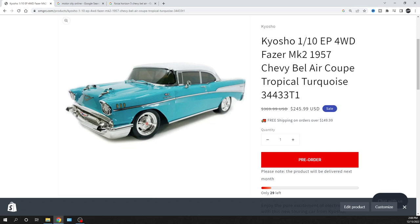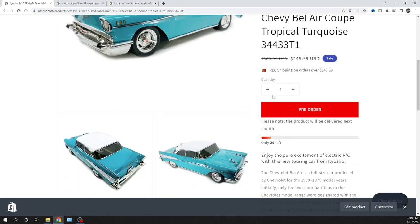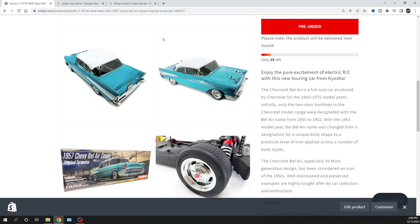We are taking pre-orders as of right now. It's a 1/10 scale, all-wheel drive. I know this car is rear-wheel drive in real life, but that's just the way this chassis is. Kyosho has two different chassis lengths in their Fazer line — I'm not 100% sure which one this is. If someone comes across this video and knows, let us know. This thing looks amazing, and it does have front and rear light buckets, as I would assume.